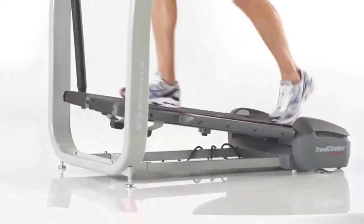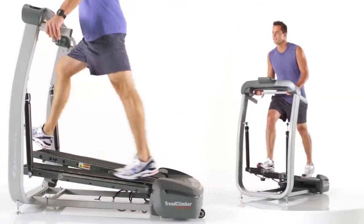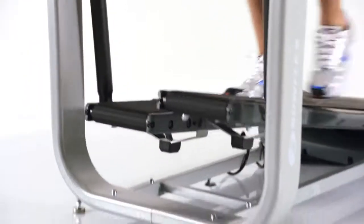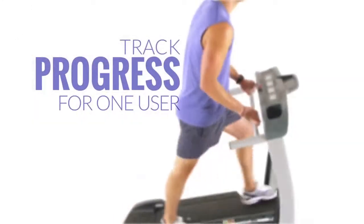Challenge yourself with the Quick Start feature and instantly start burning calories with speeds up to 4 miles per hour. The TC-10 also features our GoCoach, or goal-oriented technology, with motivational workout challenges and the ability to track progress for one user.